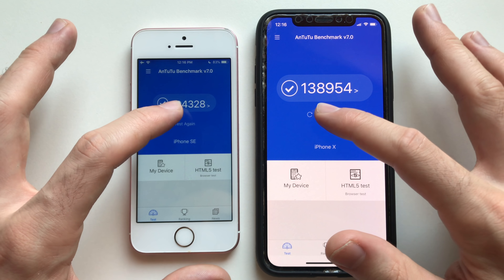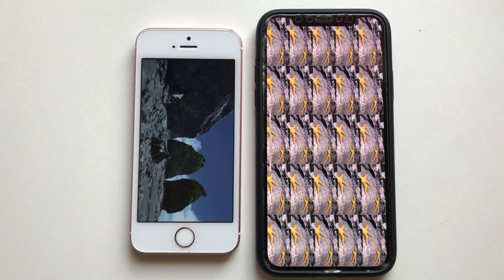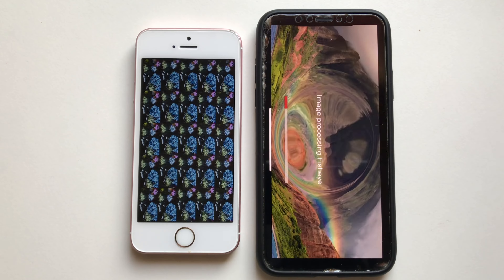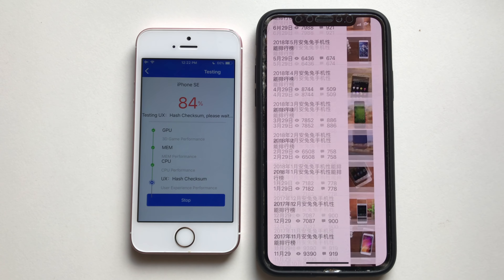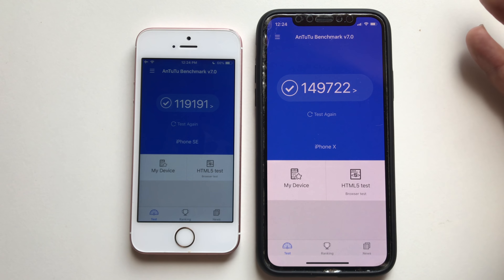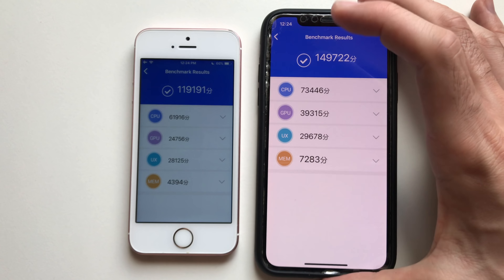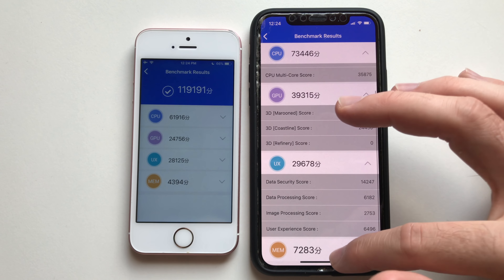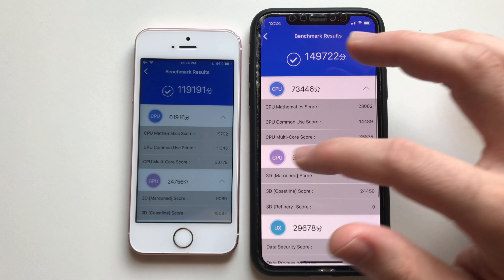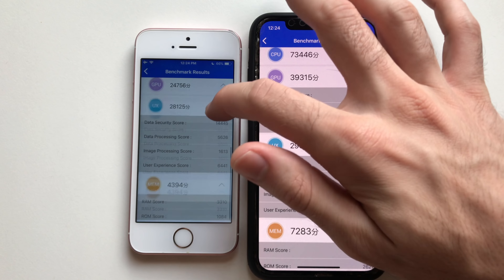Here we have the AnTuTu scores — honestly the score is kind of lower on the X because the phone is thermally throttled, even though the battery is nearly perfect. But the point is to show you the scores. The iPhone X has a better CPU, better RAM, and better GPU across the board, as you can see.